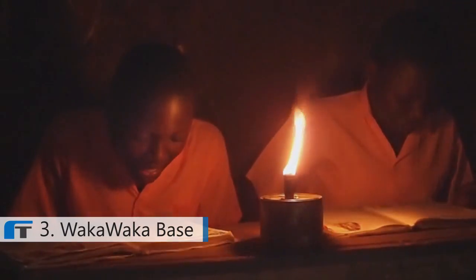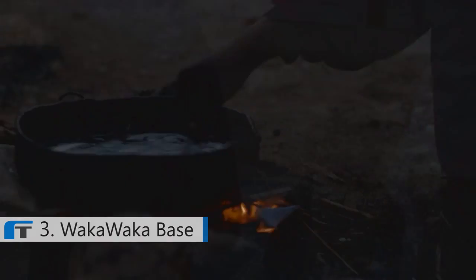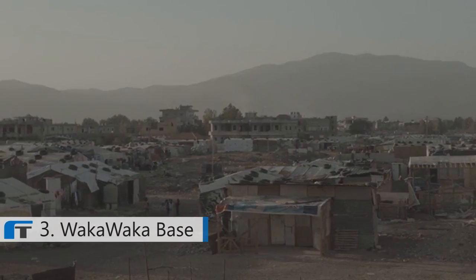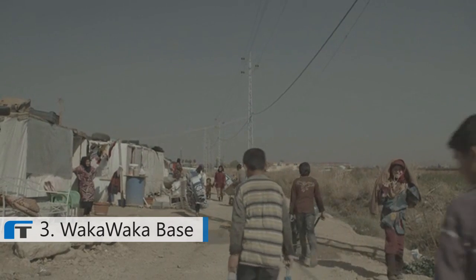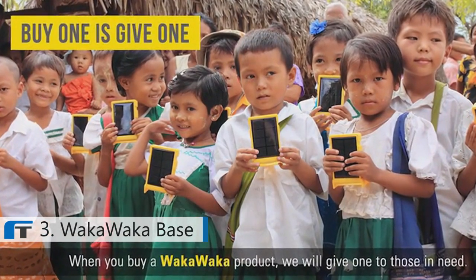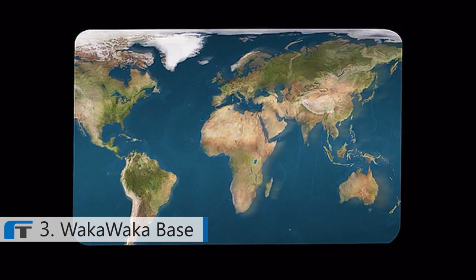An important reason to pledge your support is that Waka Waka is a social enterprise — we're in the business of improving people's lives. More than a billion people in the world have no access to electricity at all, which has a massive effect on health, safety, education, and economic development. That's why for each Waka Waka product sold in the west, one Waka Waka Light is donated to those in need — we call it buy one, give one.